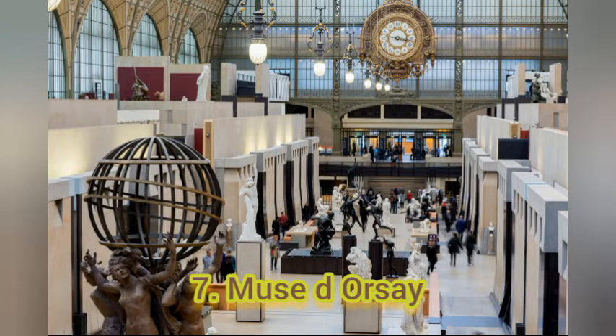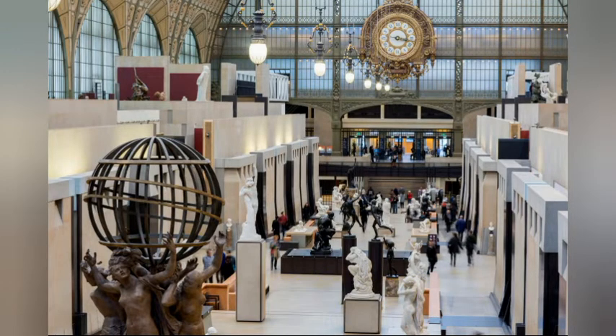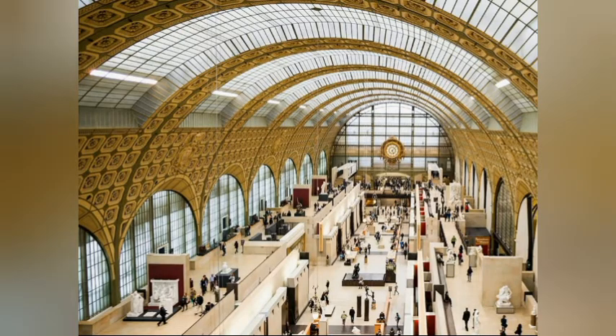Number 7: Musée d'Orsay. This place contains a magnificent collection of Impressionist and Post-Impressionist art created between 1848 and 1914. It was once a railroad station.